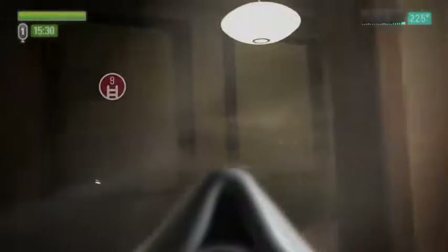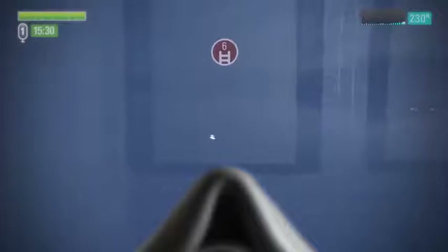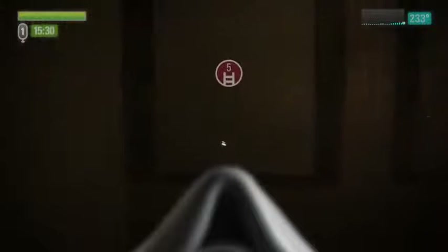Stopping at the door to the first office, you engage the thermal imaging overlay by swiping your hand down across your mask. With the thermal imaging overlay enabled, you scan the room. With the room survey complete, you disengage the thermal imaging overlay by swiping your hand up across your mask and continue your search.